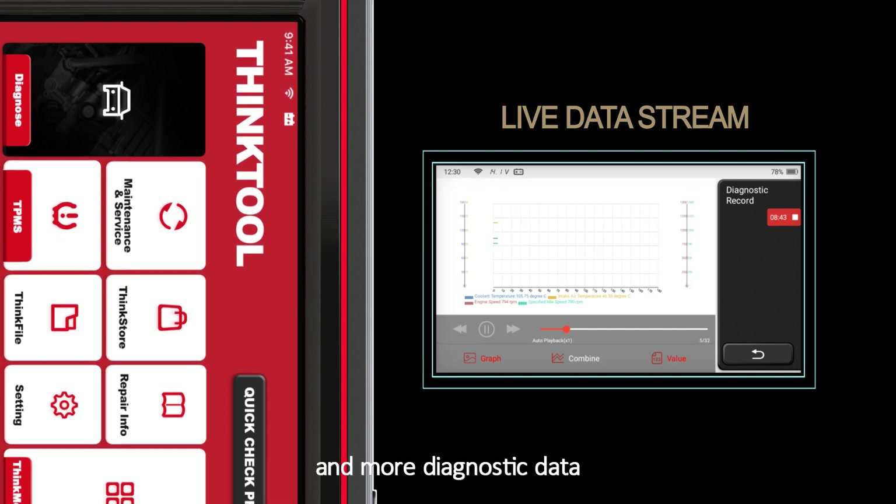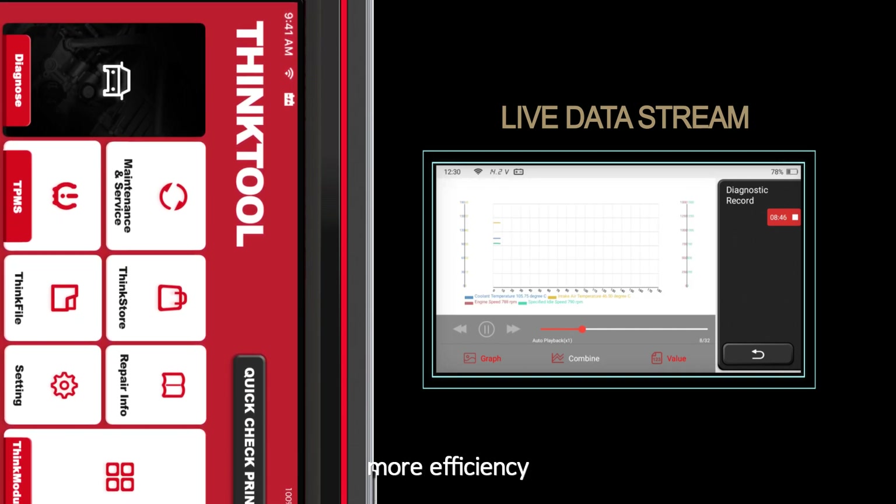Live data stream and more diagnostic data are delivered to the mechanics, giving ThinkFile more efficiency.